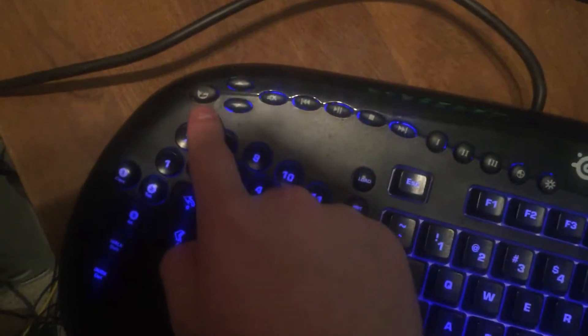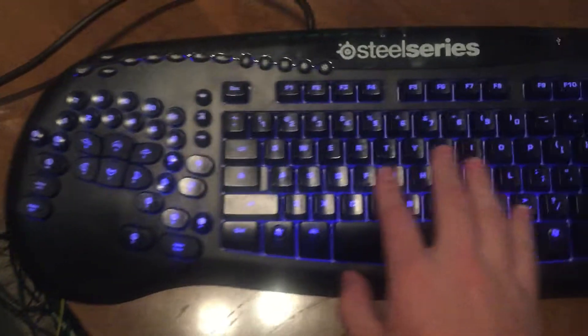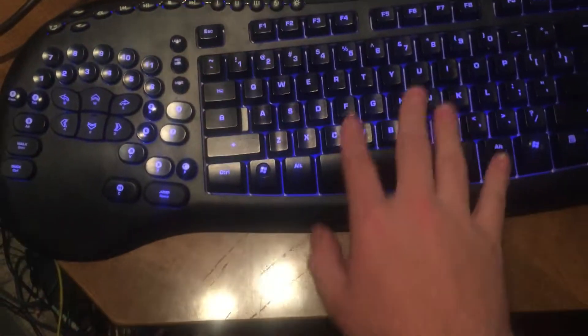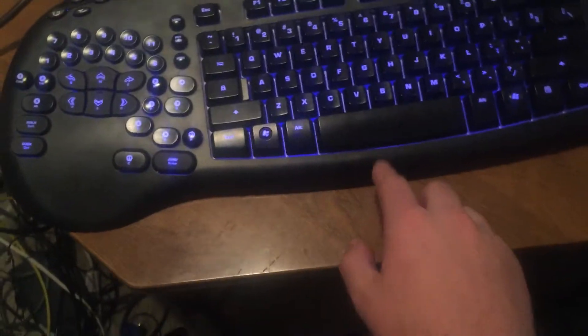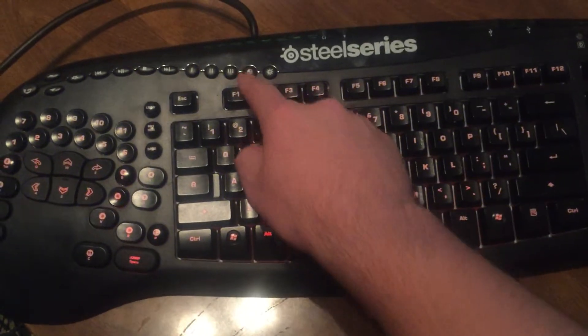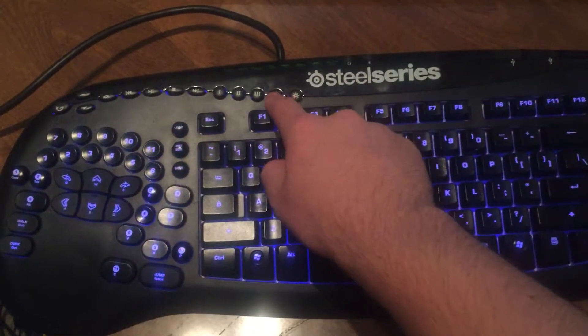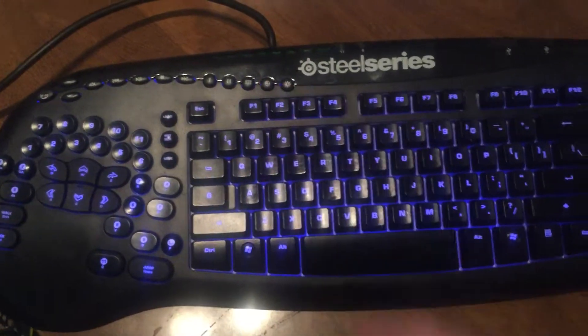And it's in great condition. The only thing that's wrong with it is that the Z engine button is a little worn out from when I found it. But other than that, it's in great condition, and it looks like it's barely even been used. So this is probably one of the rarest keyboards ever made in the world, because you cannot find them really anywhere else, and because people want so much for them.